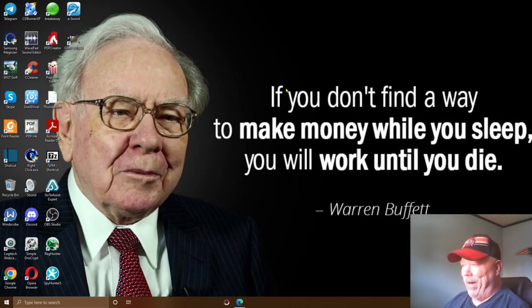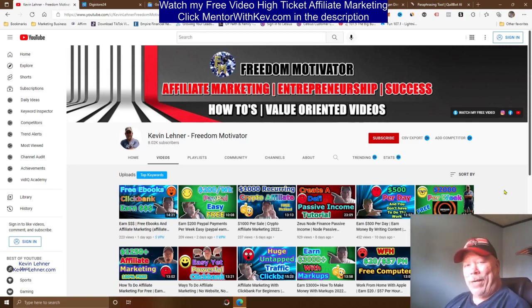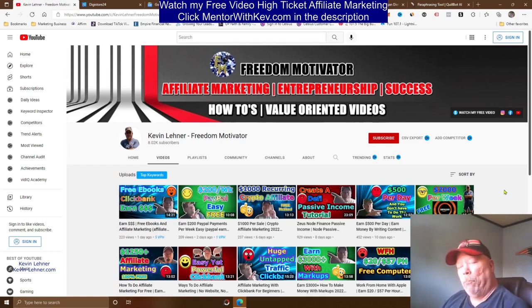I want to talk to people who are new to my channel. If this is your first time, go ahead and subscribe, and don't forget to click that little notification bell so you get notified when I upload new videos. I'm always trying to come out with different money-making methods to help you bring more time and financial freedom into your lives.